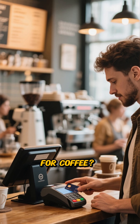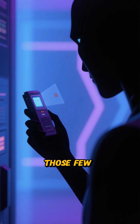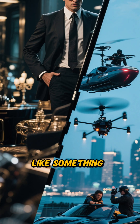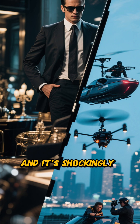Have you ever tapped your card to pay for coffee, or swiped it at a gas station? What if I told you that in those few seconds, a criminal could have already stolen your card information without you even noticing? It sounds like something out of a spy movie, right? But it's happening every day, and it's shockingly easy.